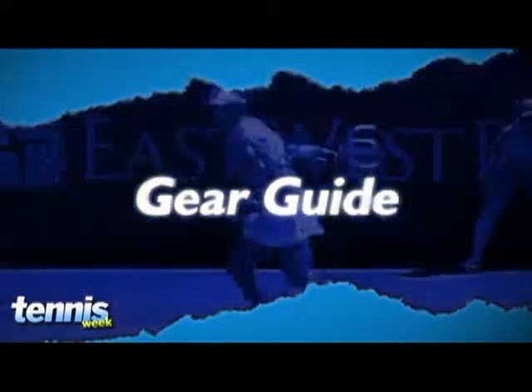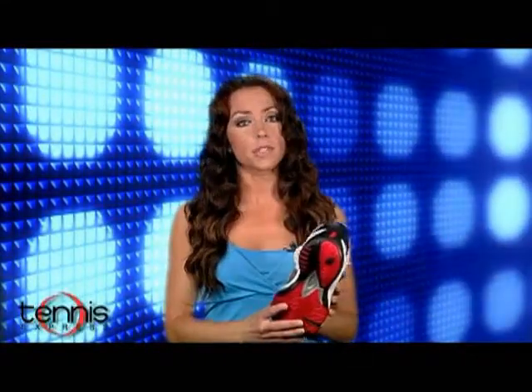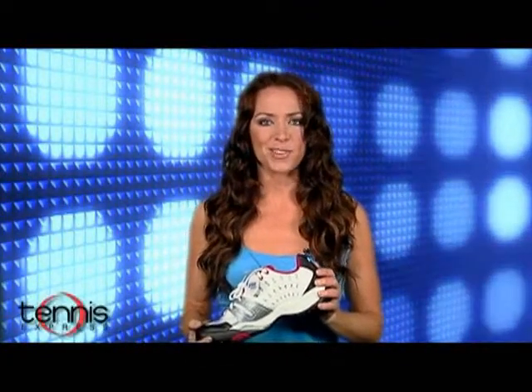Let's start off today's show going through Prince's shoes for the spring and summer, starting with their new T22 line. This is an aggressive evolution of the popular T10. The T22 delivers all the performance elements of its predecessor with an improved ventilator while still providing durability and the support players expect.